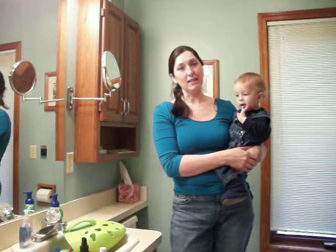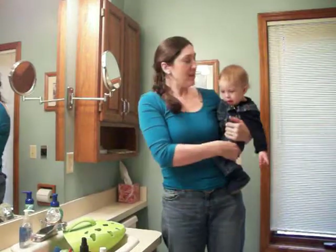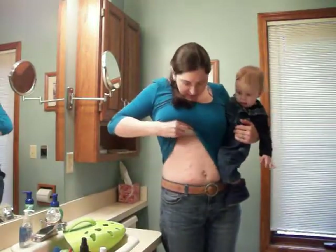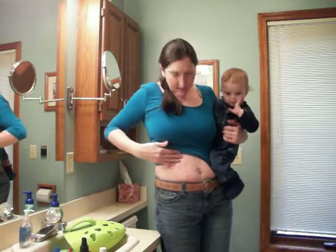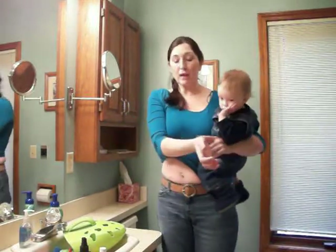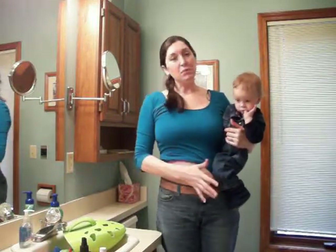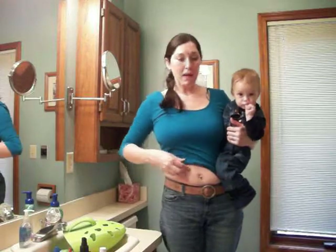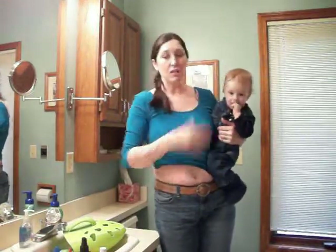About two days later, sure enough, I started getting a little bubble here on my wrist. Then a couple days later, all around my belly. Because I nurse the babies, every time I get poison ivy on my hands it's always right where the gloves stopped, and I ended up transferring it to my belly from holding the baby. Now baby Trace is starting to get it on his head from touching me.